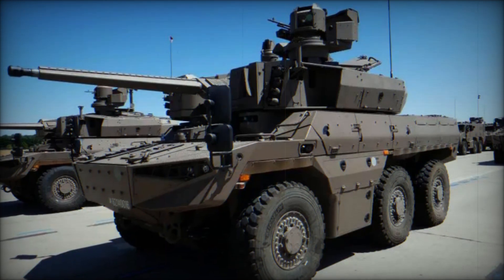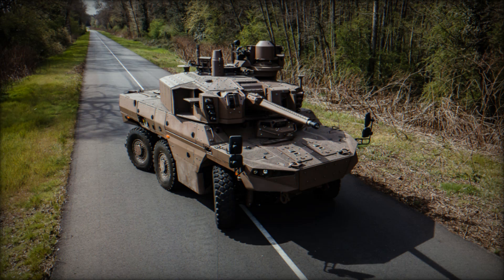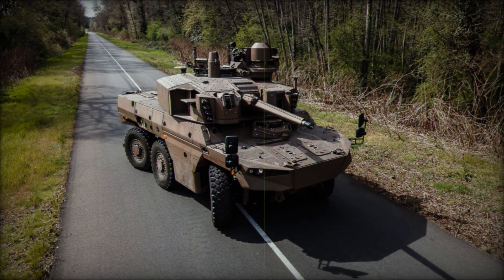The Jaguar's development is a collaborative effort between Nexter, Renault Trucks, and Thales, highlighting the importance of joint ventures in advancing military technology.